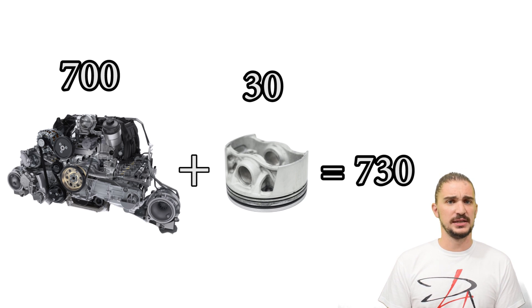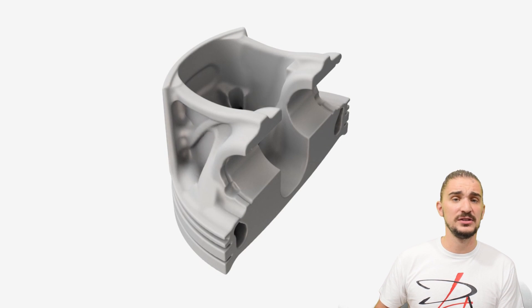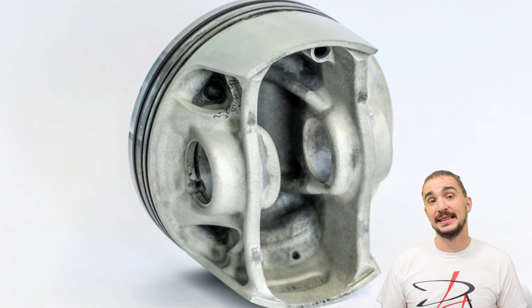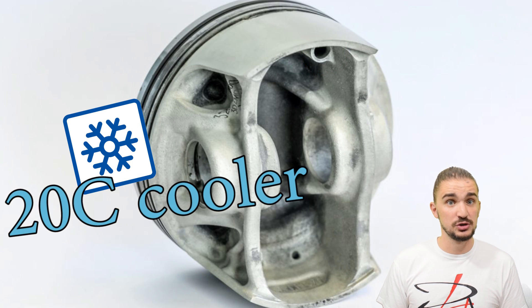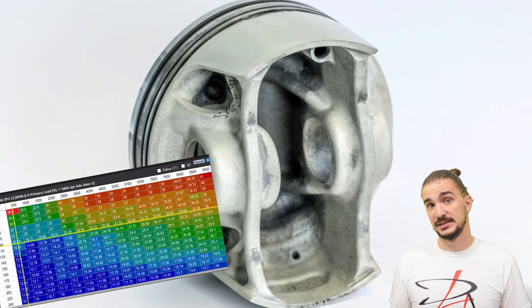A very nice feature that these pistons have is an oil cooling gallery that runs right underneath the piston crown. This is something that's absolutely impossible to make using traditional forging methods. And thanks to this oil cooling duct, the piston actually runs 20 degrees cooler. By reducing temperatures you reduce the chances of knock, which means you can further advance ignition timing.